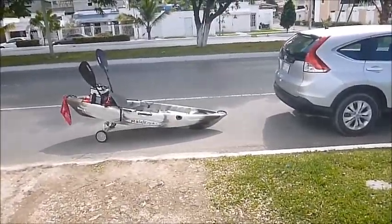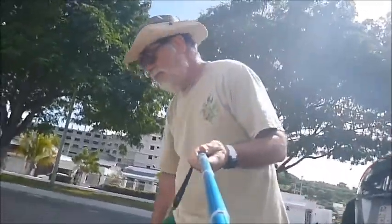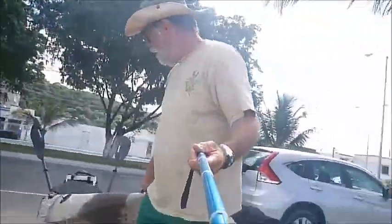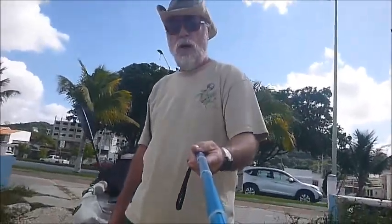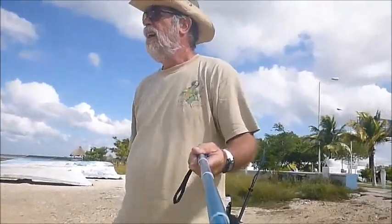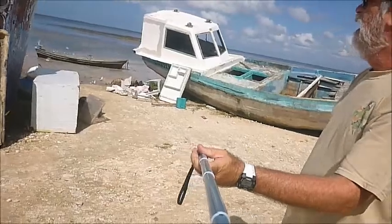Here I am all unloaded from the car, and I'm getting ready to pick it up and walk it to the shore. We'll see how this goes — this is my first time. We're checking everything out: my wheels, the kayak, seeing how everything's going to work out. Right here you can see some white storks, seagulls, and a pelican.